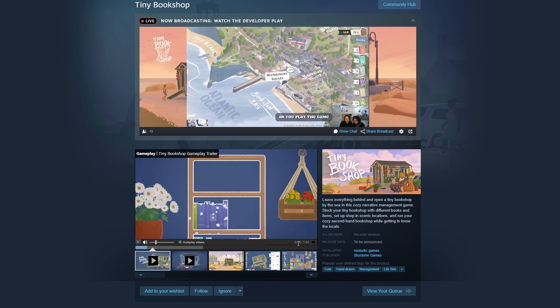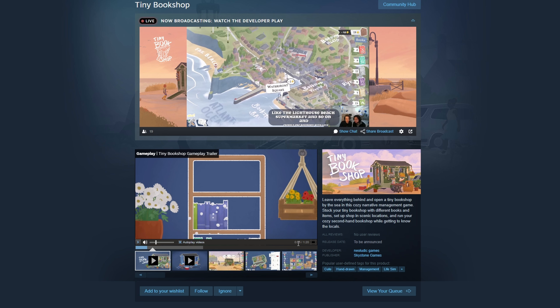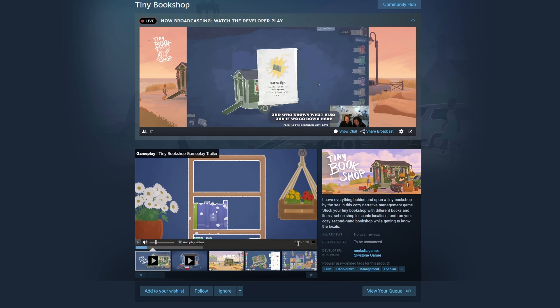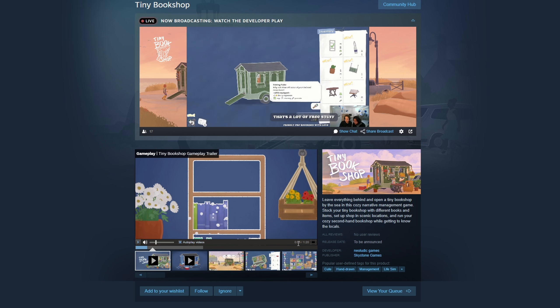Well, hello, Shirley Rocks. So today I'm looking at another demo — this is called Tiny Bookshop. I saw Nuke playing this and thought it looked quite interesting, so I'm going to have a little go. It's a game where we get to open a tiny bookshop by the sea. It's a narrative management game where we get to stock the bookshop with different books and items, set up the shop, run it, and get to know the locals. There's a demo out. The release date is to be announced, and it's by a developer called Neoludic Games. Let's dive right in.